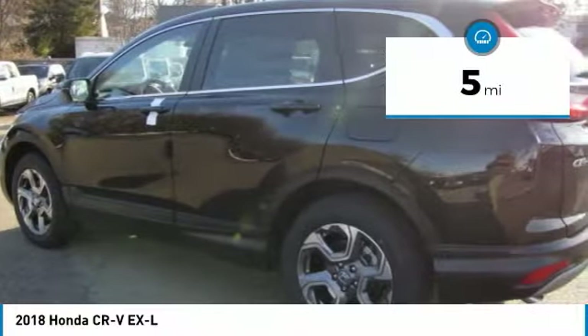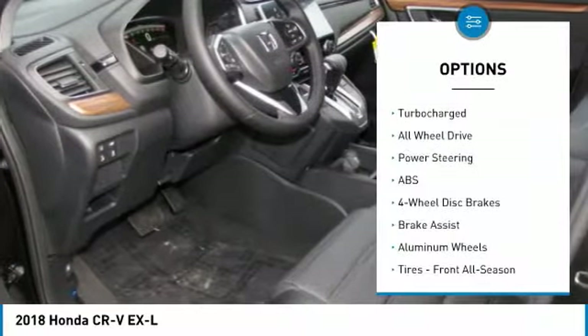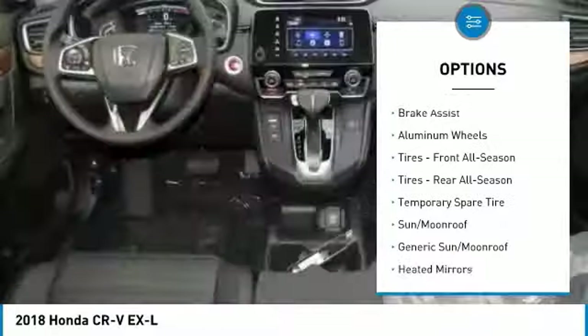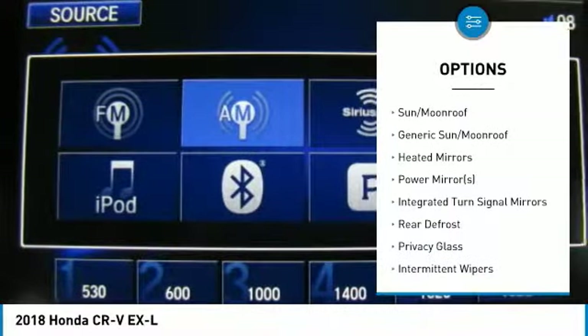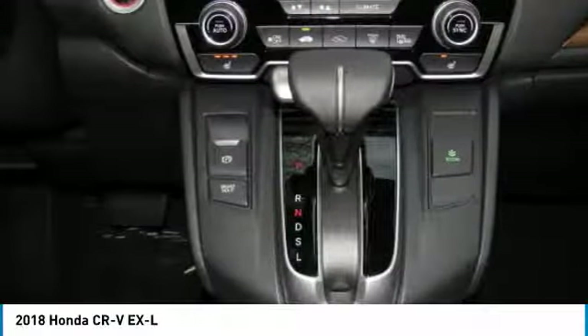This vehicle has less than 100 miles. Here are some of this vehicle's great options: anti-lock braking system, keyless entry, power liftgate, power passenger seat, all-wheel drive, steering wheel audio controls, leather-wrapped steering wheel, Bluetooth, adjustable steering wheel, and power steering.